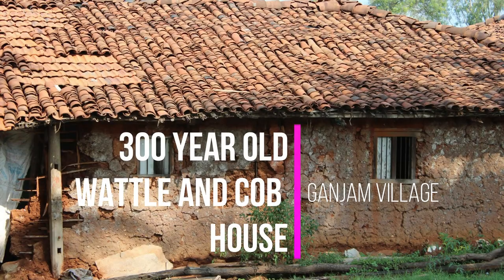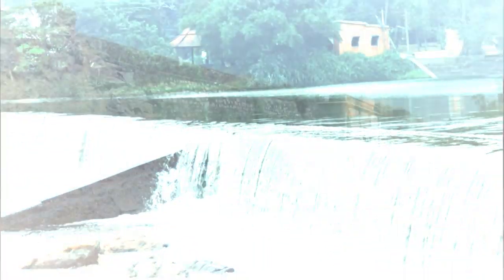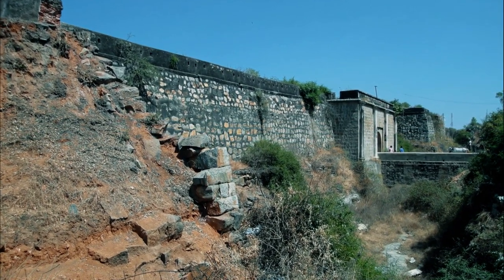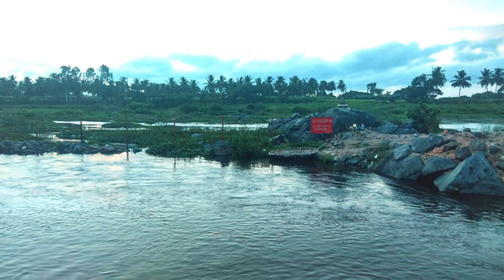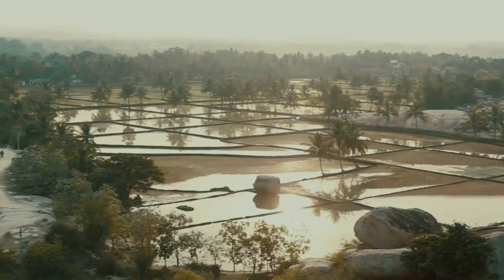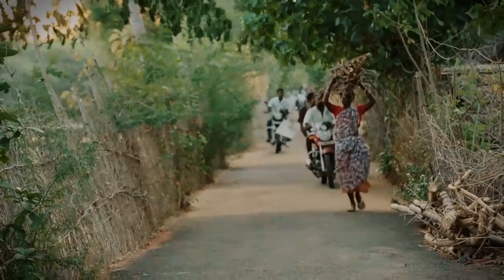This is a 300-year-old Vattle and Cob house in Ganja village. Behind Tipu Sultan's tomb in the historical town of Srirangapatna near Mysore, there is a place called Ganja — still reminiscent of an old village with exposed mud and groups of people gathering around for conversation.